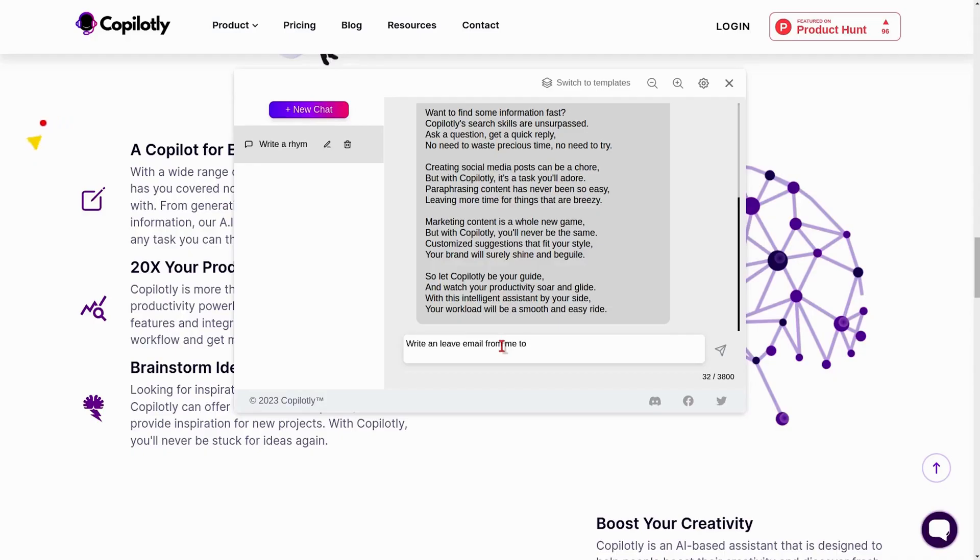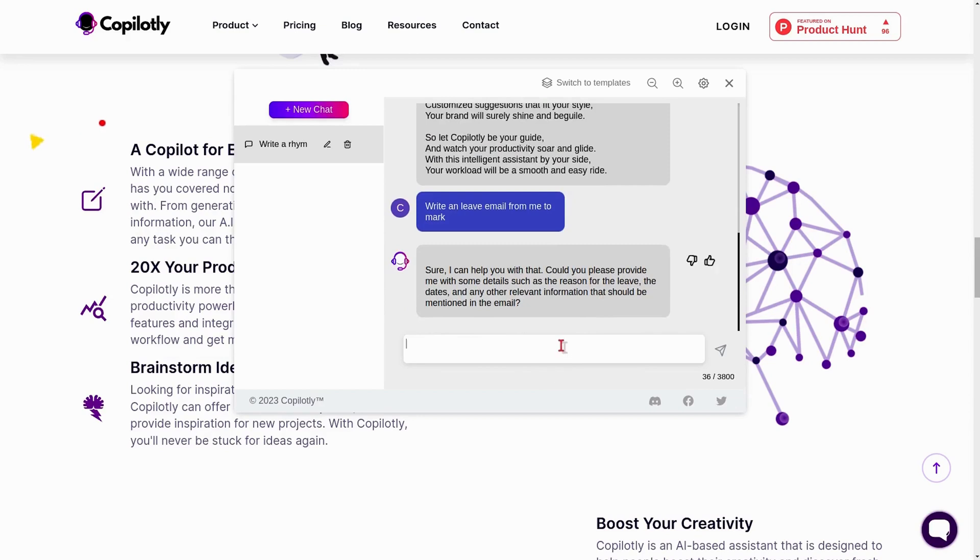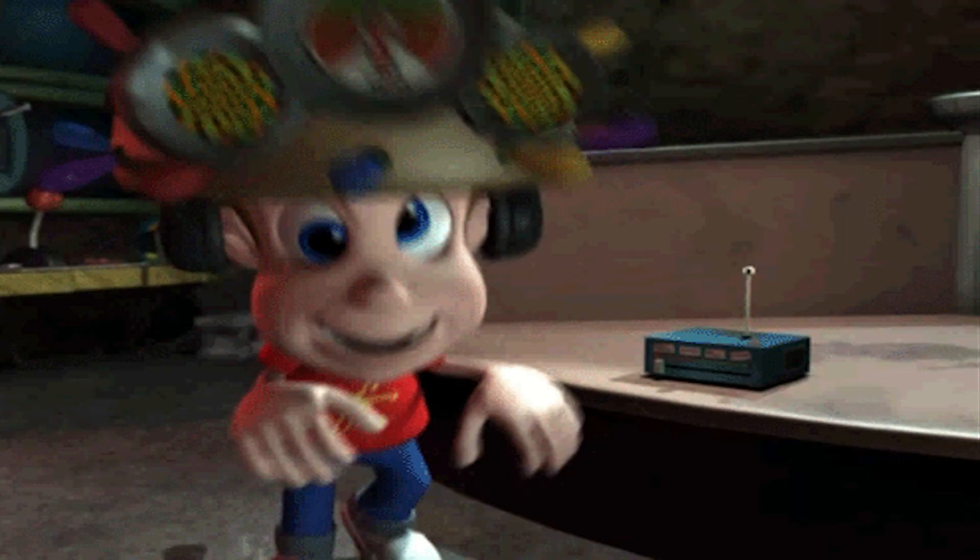And don't get me started on their chat-based interface. You can just chat with the AI copilot like you're talking to your best friend — well, if your best friend was a super genius with an IQ of 500. It's perfect for brainstorming or when you need that conversational touch in your writing.